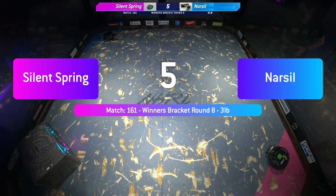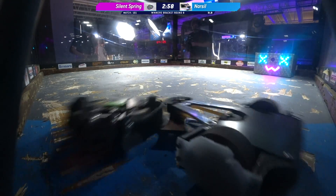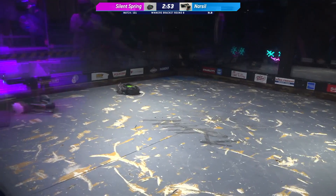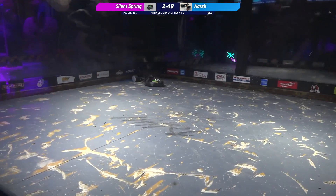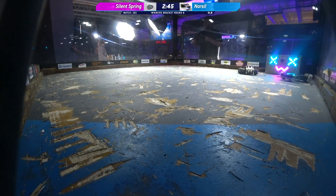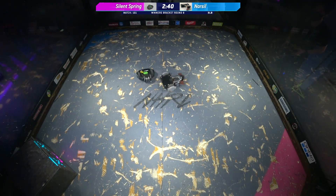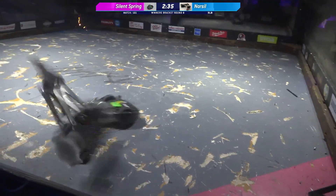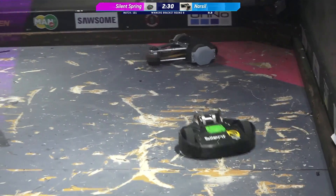Seven, six, five, four, three, two, one — fight! Right off the bat, big contact. Narcil's weapon is up. That's been just fine. Narcil doing the Silent Spring move all the way around the box. You can hear Silent Spring absolutely humming inside the box, trying to get over those gashes in the floor. Narcil trying to get away and spin up, but Jameson Go is not giving Narcil an inch.